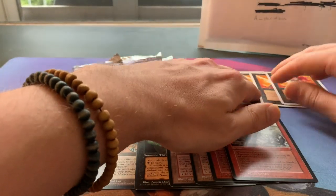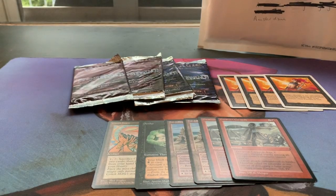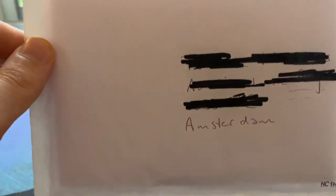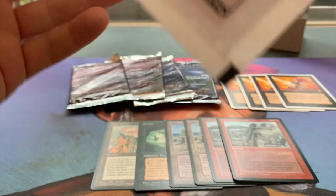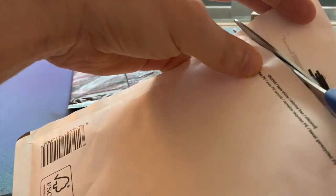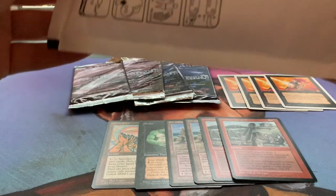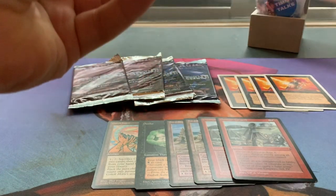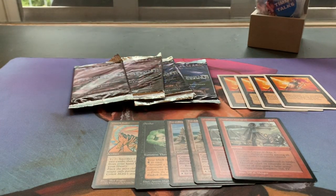We have one more envelope to go. This is from Bert — a magic player from the Netherlands I've played against. He's a very nice guy who was selling some cards, and a couple were just too cool not to pick up. I think, Bert, you're going to regret selling some of these. There's a little note in here — I'll take that off camera. 'Hope to see you soon, have fun with the cards.'